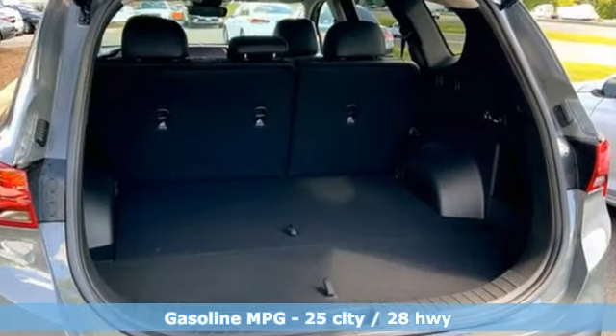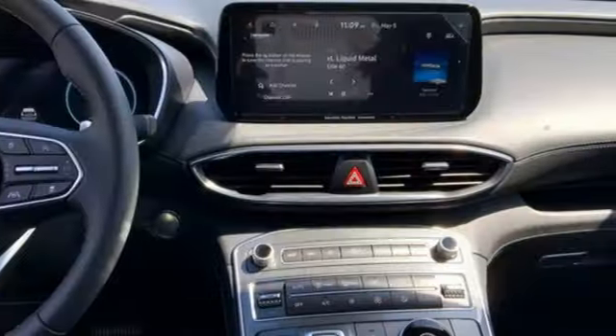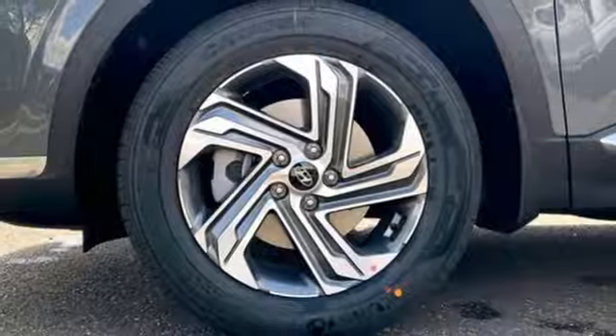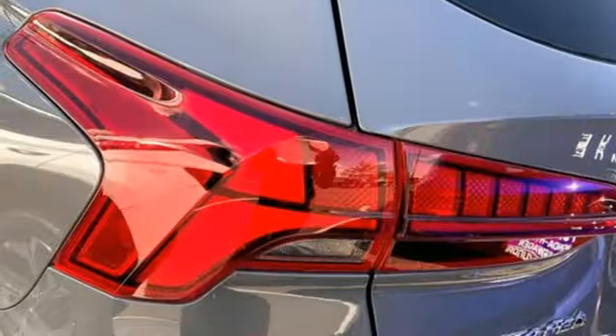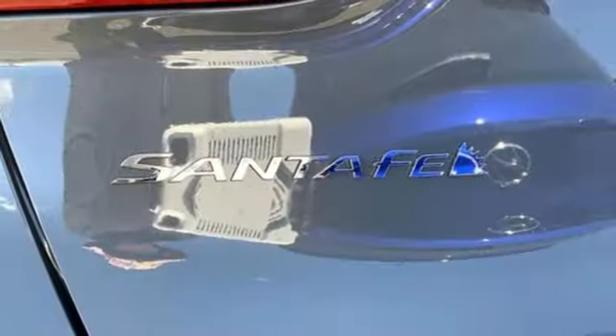Inline four-cylinder engine, dual-zone climate control, integrated navigation system with voice activation, front heated bucket seats, inductive device charging, streaming audio, hands-free liftgate, doors and push-button start proximity key, and steering assist cruise control.